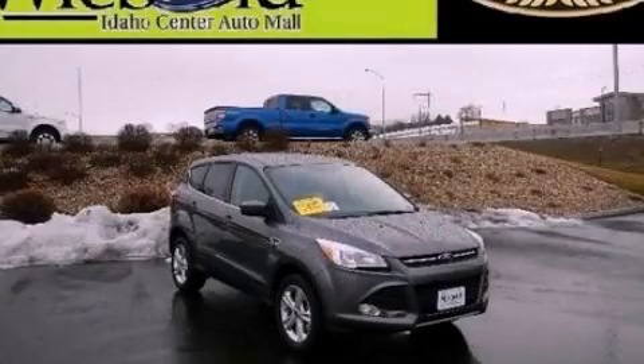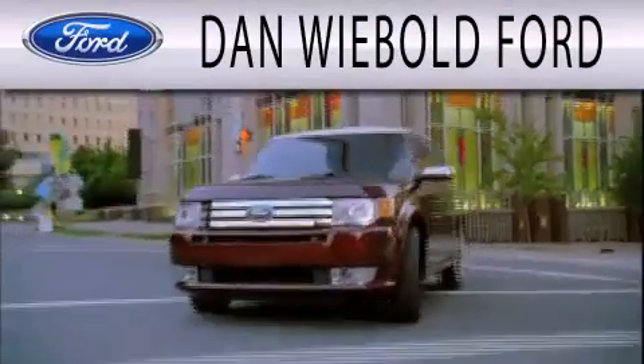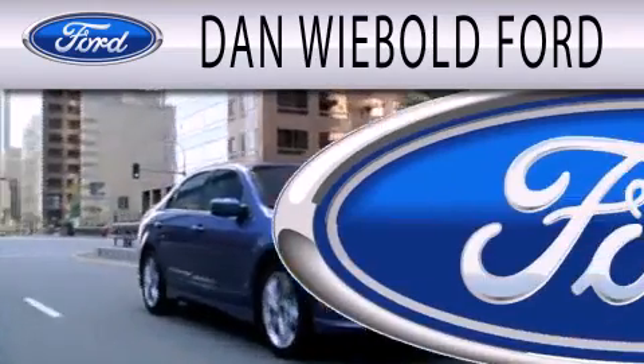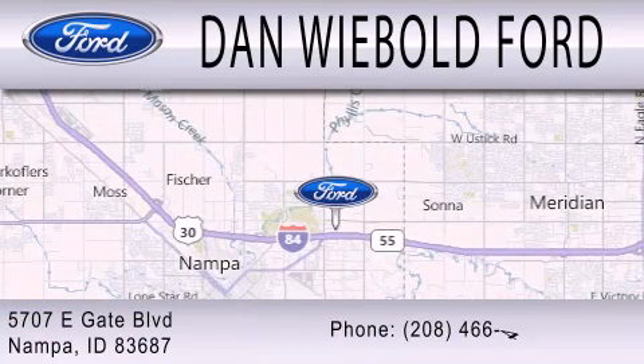Call now to find out how you can own this breathtaking automobile. Dan Wiebold Ford is dedicated to doing everything possible to ensure that the experience you have selecting your next vehicle is as pleasant as possible. We are located at 5707 Eastgate Boulevard in Napa.